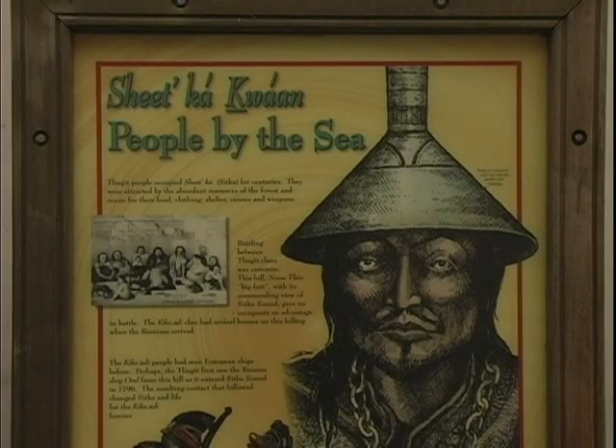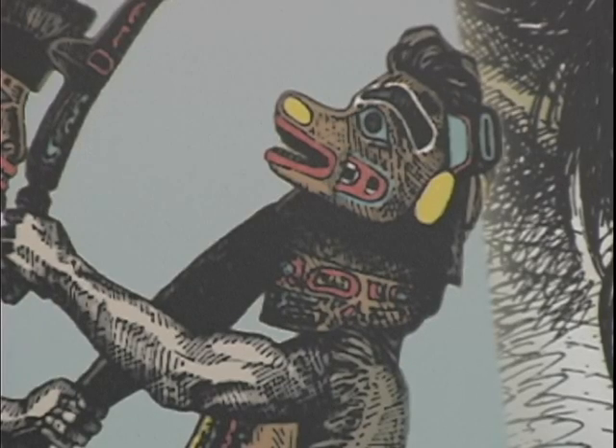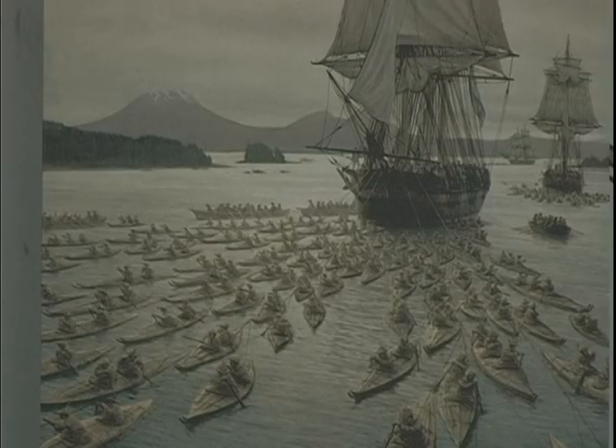Tlingit people occupied Sheetka for centuries. They were attracted by the abundant resources of the forests and ocean for their food, clothing, shelter, canoes, and weapons. Battling between Tlingit clans was common. New Klein, meaning 'big fort,' with its commanding view of Sitka Sound, gave its occupants an advantage in battle.